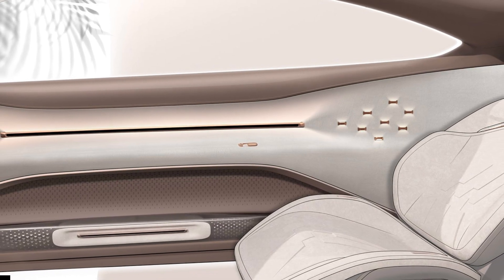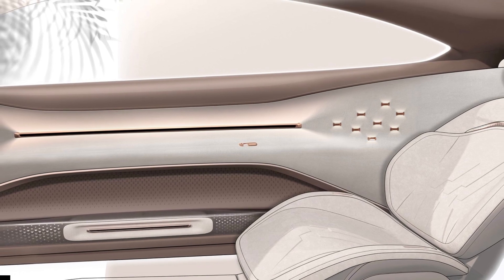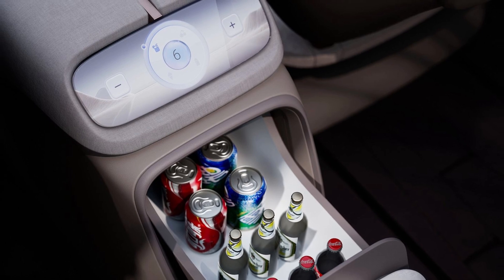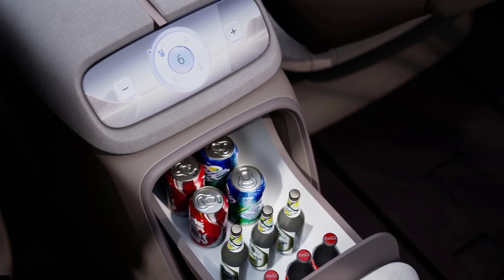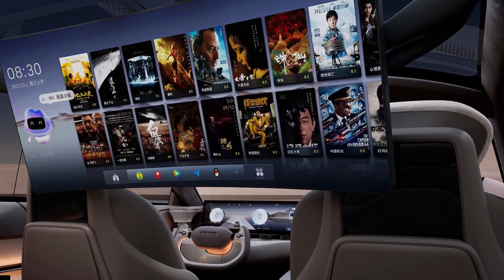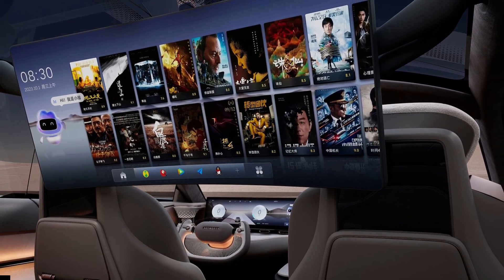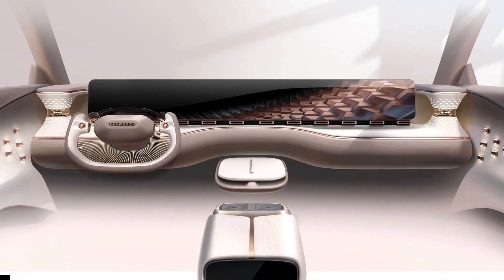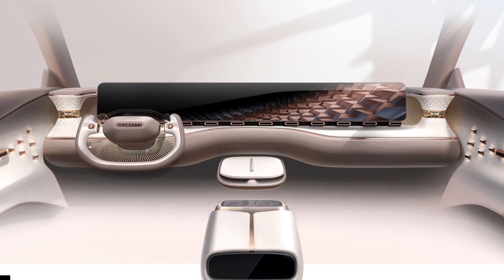Reports suggest a base MSRP of 220,000 yuan, which means the Skyhome will cost just $31,000 — an insane price for a car of this ilk. However, this is yet to be confirmed, so we expect a far higher price tag when it arrives. Would you like to see this sold in the United States? Let us know in the comments below.